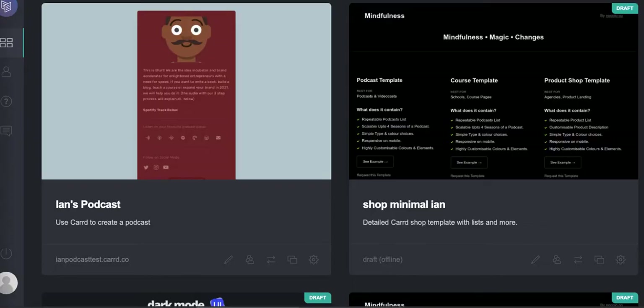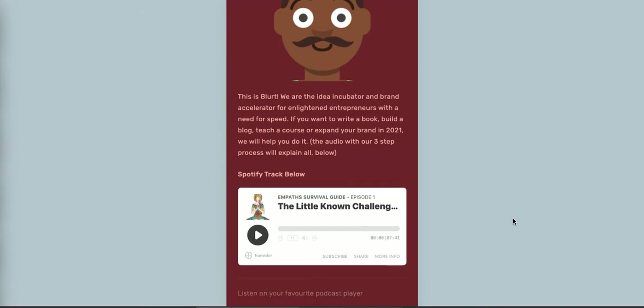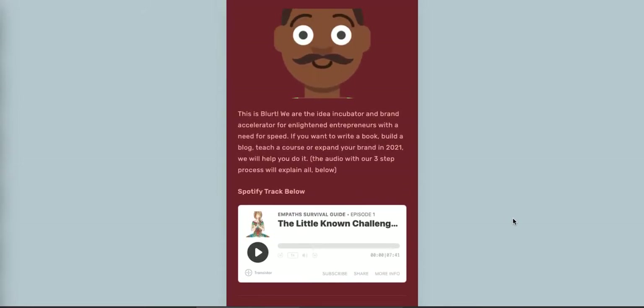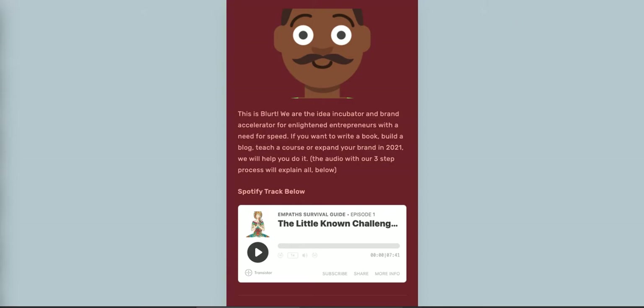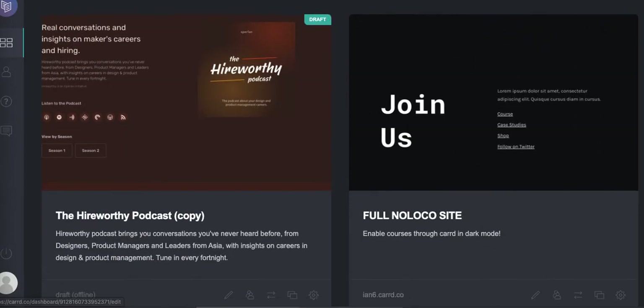Now let me show you another single-episode podcast landing page — a really thin landing page for a podcast with a call to action, also on Card, also for our Blurt publishing platform.